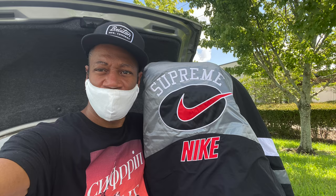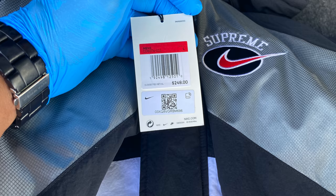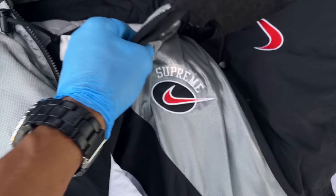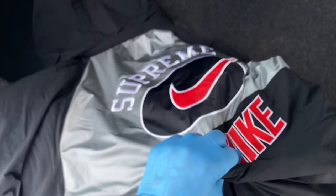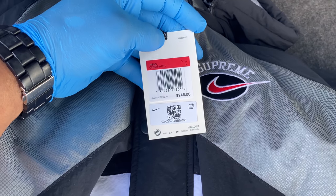These were at the Nike outlet in Celebration. No flex - this is an authentic Nike Supreme jacket, size large, with 'Supreme' on the chest, right by the heart. On the back it says 'Supreme Nike.' The retail price for this is $248.